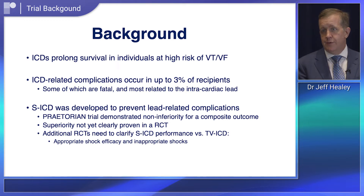It may seem obvious that this would prevent complications; however, we felt a clinical trial was needed to prove not only that it worked, but to quantify the magnitude — and also to see what counterbalancing issues might arise in terms of shock effectiveness or rates of inappropriate shock.